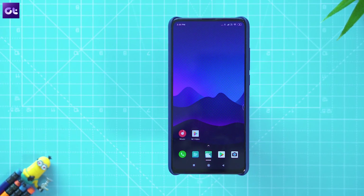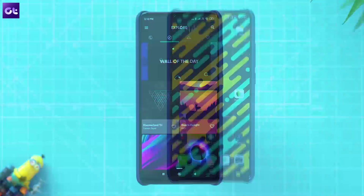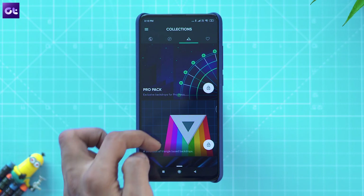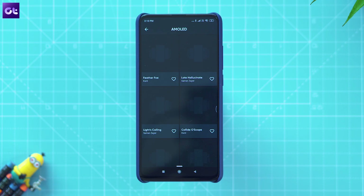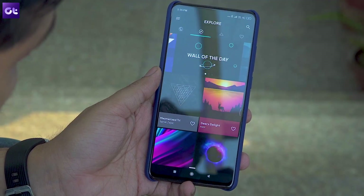If you're taking time to customize your phone, changing the wallpaper is probably one of the first things you'll do, and for that you should try Backdrops. It's an app that offers a great selection of high-quality wallpapers — from minimal geometric designs to dark AMOLED-friendly ones that you can use to spice up your home screen. The wallpaper library is refreshed quite frequently, so you'll never run out of new wallpapers to try.